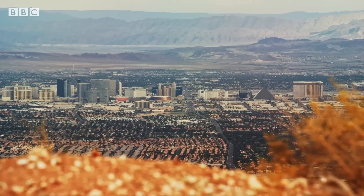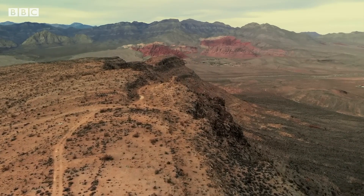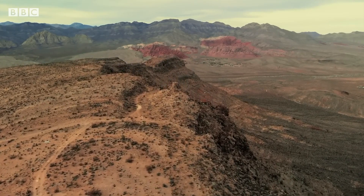Las Vegas in Nevada is a city of contradiction. Famous for its excess, it's also known for being based slap bang in the middle of a landscape like this — desert. And that means that saving water is critical to its survival.